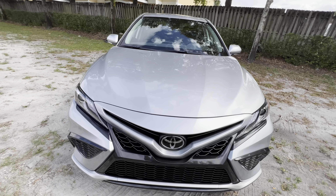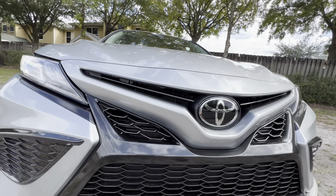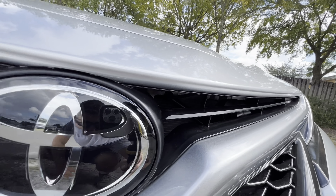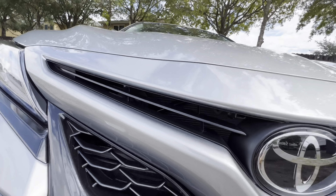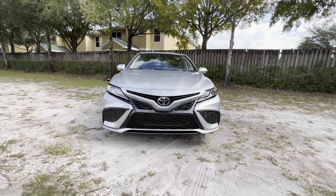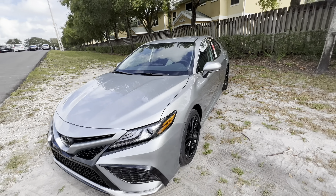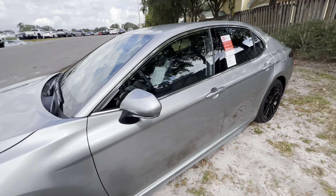We can shut the hood and check out what's going on in front of the radiator. We have a couple of additional braces on both sides of the radiator. Let's take one more step back and get one last look at the front styling of the 2023 Camry XSE, then step inside to check out the interior.